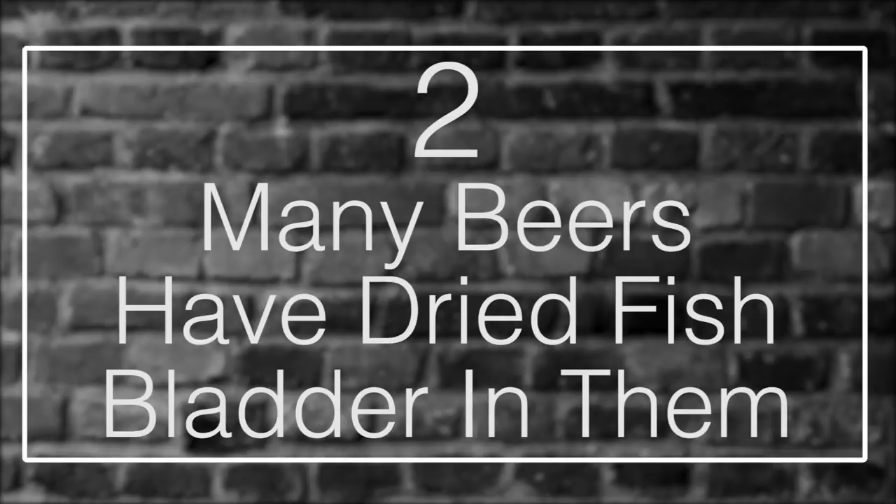Number 2: Many beers have dried fish bladder in them. Beer isn't known for being a particularly complicated beverage. There are lots of variations on the recipe, but the overwhelming majority of beers consist of hops, yeast, water, and grains. It's a process that's worked for hundreds if not thousands of years, and no matter what kind of craft beers add unique ingredients to shake things up, the big four main ingredients are always there.